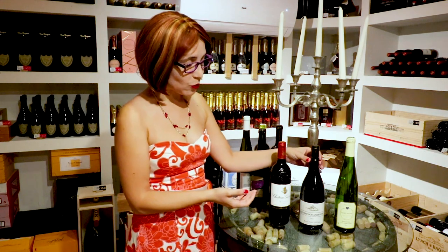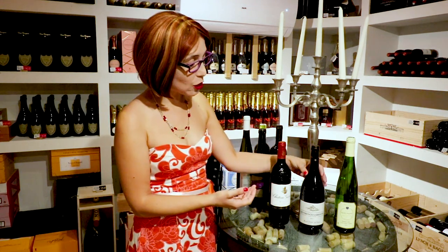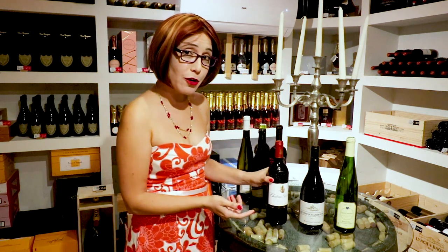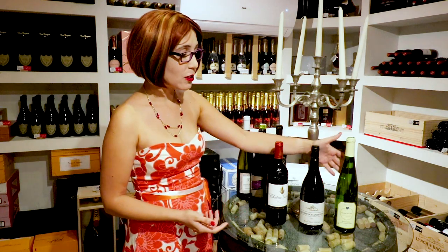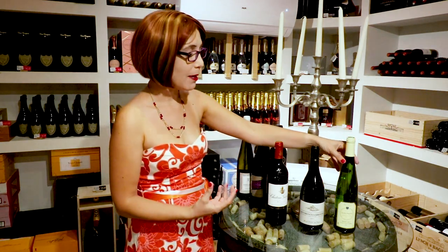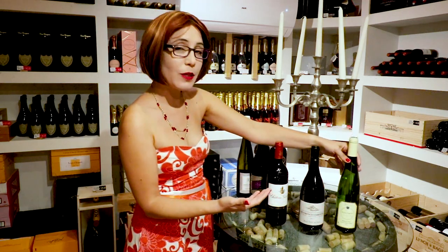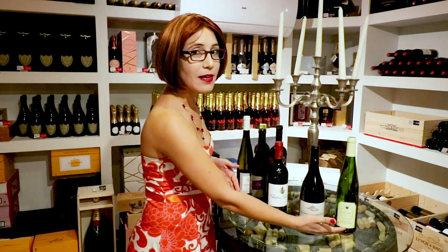The second bottle shape is the Burgundy bottle, which has sloped shoulders and a wider base. Both of these bottles have a punt at the bottom. The third shape looks completely different — it's unmistakable. It's taller, narrower, a very elegant flute shape, usually with no punt at the bottom, and that's known as the Alsace bottle. So we have the Bordeaux, the Burgundy, and the Alsace.